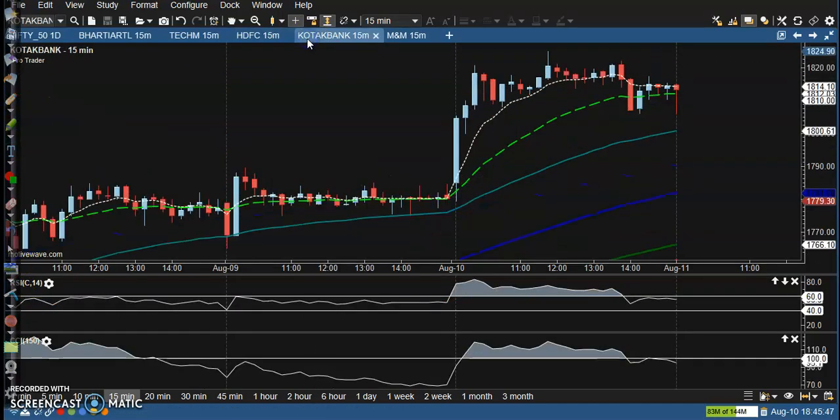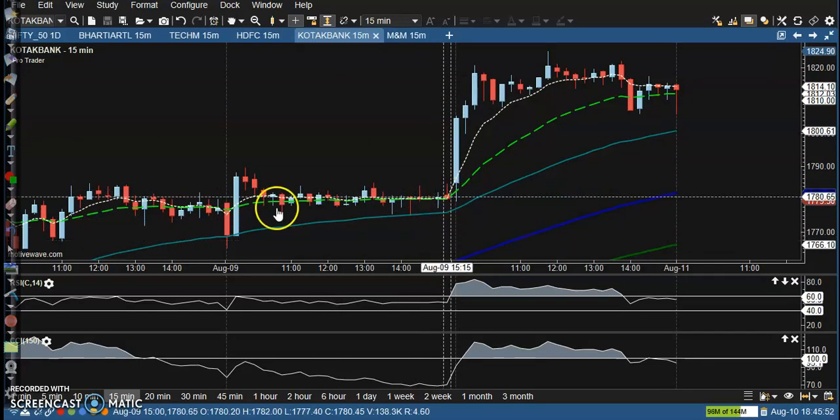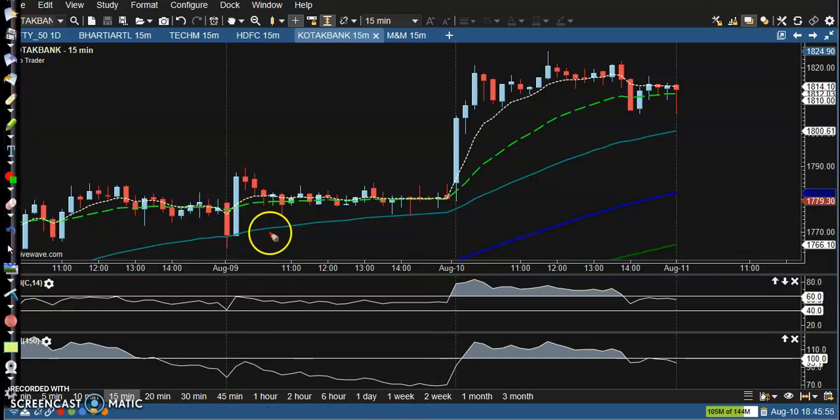Next is Kotak Bank. Kotak Bank is confirming three confirmations. Confirmation one is a moving average crossover, confirmation two and confirmation three are also visible here. After those three confirmations they are forming a long candle, so you can go for buy there. But price goes up only a little and then closes near your entry point.